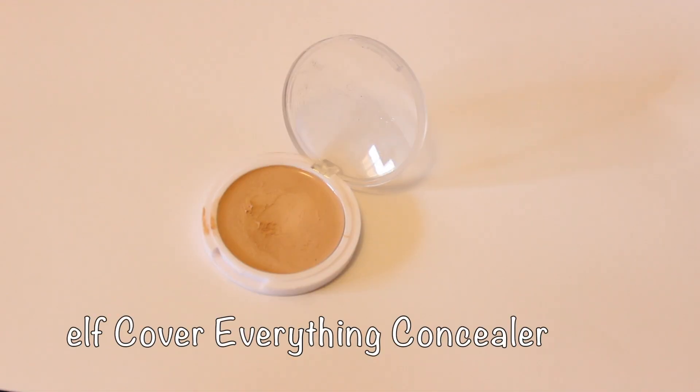Hi guys, welcome back to my channel. Today I'm going to be filming an everyday makeup look, the one that I've been doing lately. To start, I'm going to be putting on concealer. I like to put on concealer before my foundation sometimes, but I feel like it helps to put it on before just to cover up any acne spots that I might have. I'm doing it today because I do have a bit of acne.